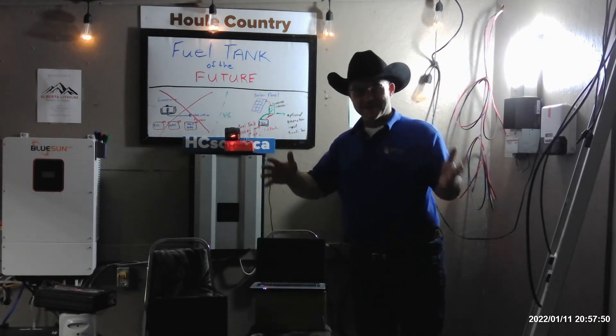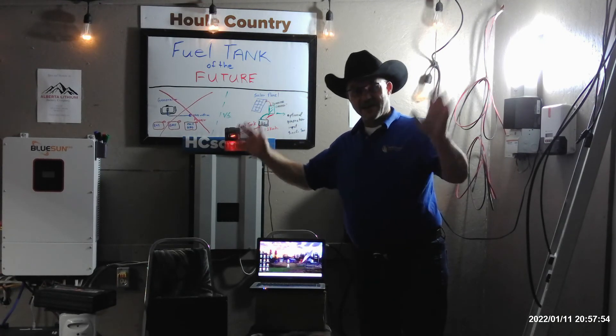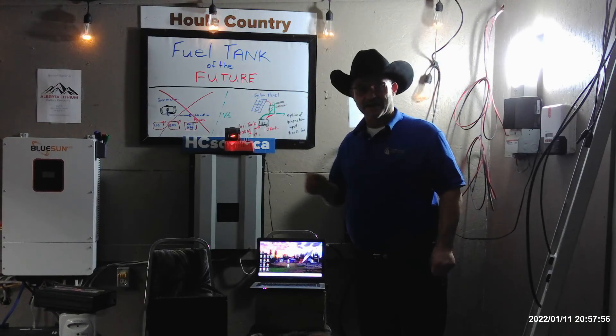And guess what? Tomorrow when the sun comes out, I'll be able to do this day after day after day. So thanks a lot, guys. Have a good weekend and enjoy your camping. Bye-bye.